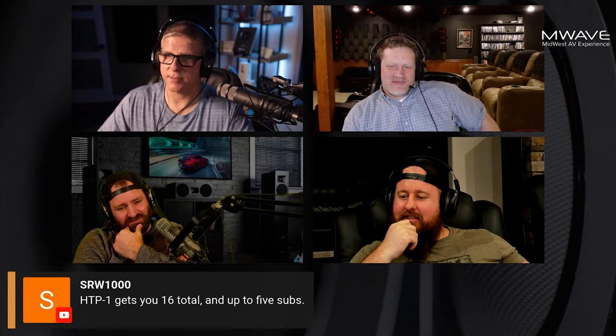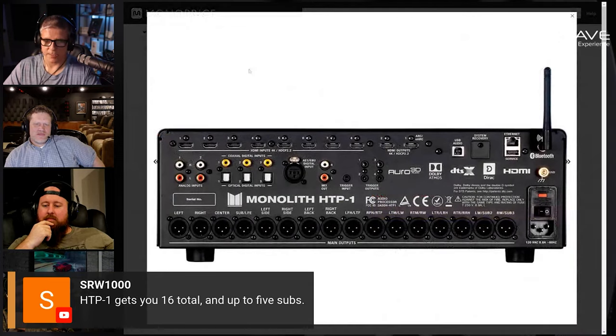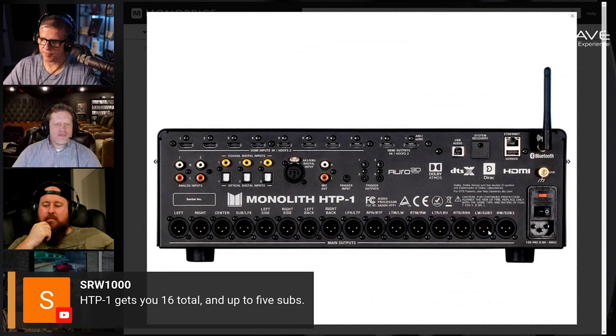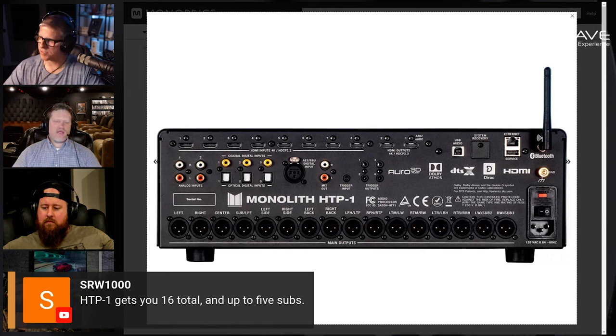Pull it up — HTP-1. Let's look at the rear of it and see what it offers. Here we go — Monolith. There's the rear. Two subs over here. That's 16 — 16 XLR out. So maybe we're missing something. He says the five subs take up five of the 16 channels on the HTP-1. Well, then you're at 11 channels. So unless you use the RCA up here — maybe he's saying 16 total, and of those 16, five of them can be subs. So 11 plus five subs.